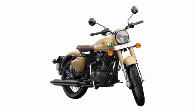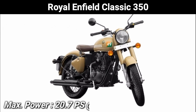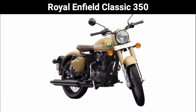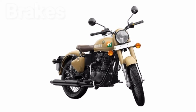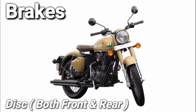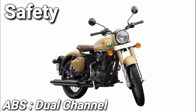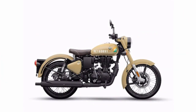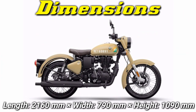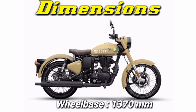Now I want to talk about Royal Enfield Classic 350. This engine is 346cc, which generates 20.7 PS at 5250 RPM and 28 Nm at 4000 RPM. If I talk about the brakes, you can get disc brakes on both wheels.